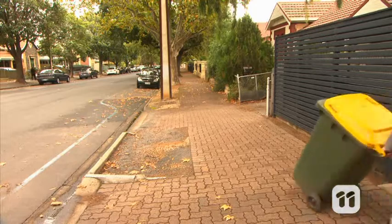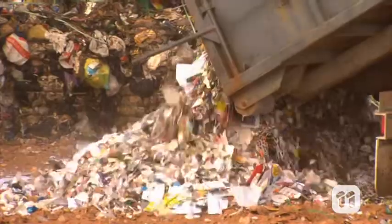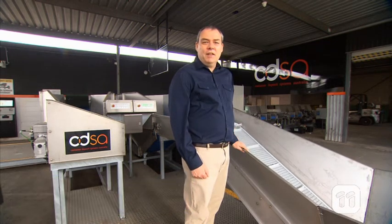We all know recycling is important. It helps to reduce landfill and allows us to reuse materials again and again. And now we've developed an automatic sorting machine to make one aspect of this task even easier.